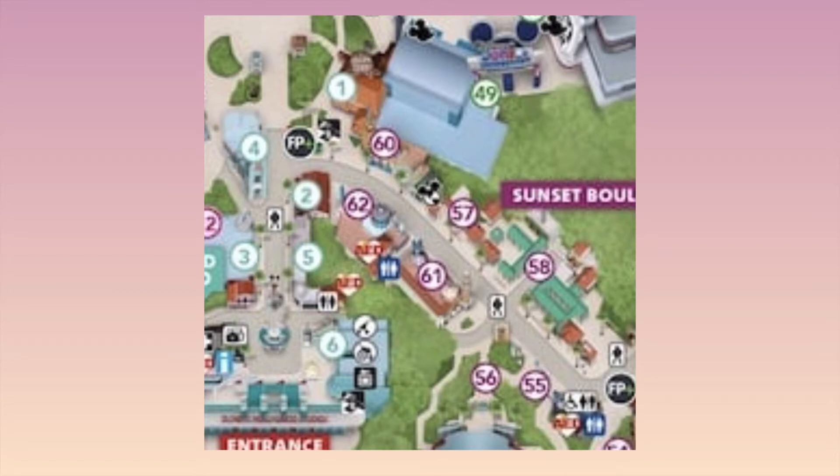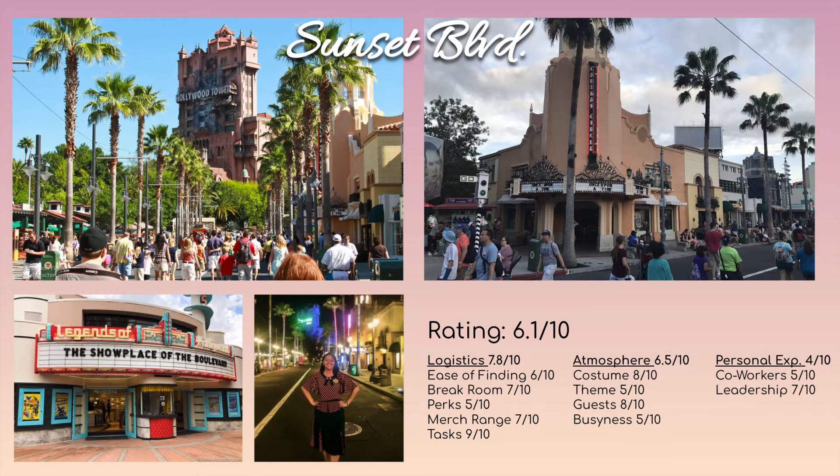Moving over to Sunset Boulevard — this was actually the first place I worked. It's around locations 60, 62, 57, and 61. It's kind of easy to find, though getting to the break room and backstage can be tricky if you don't know where it is. You can just go into the store and ask a cast member — that's what I did. The vibe is pretty nice; guests are shopping leisurely since they're not coming off a ride, so they're usually in a better mood.